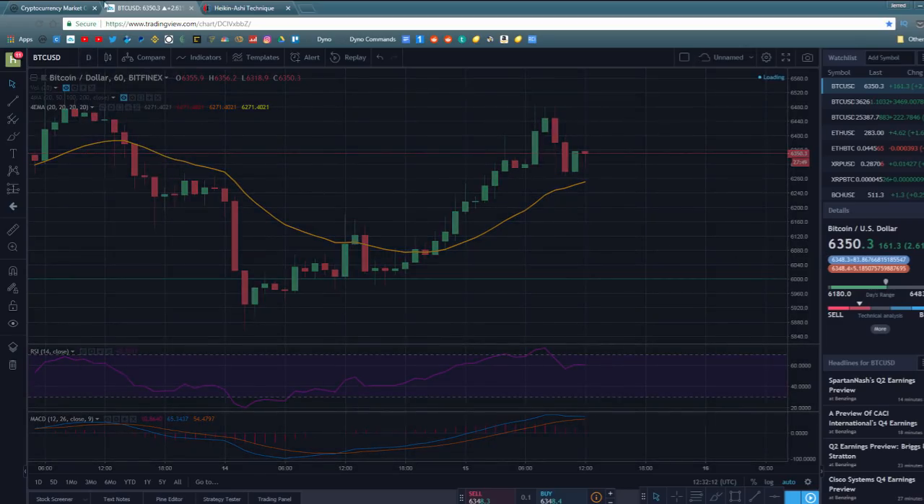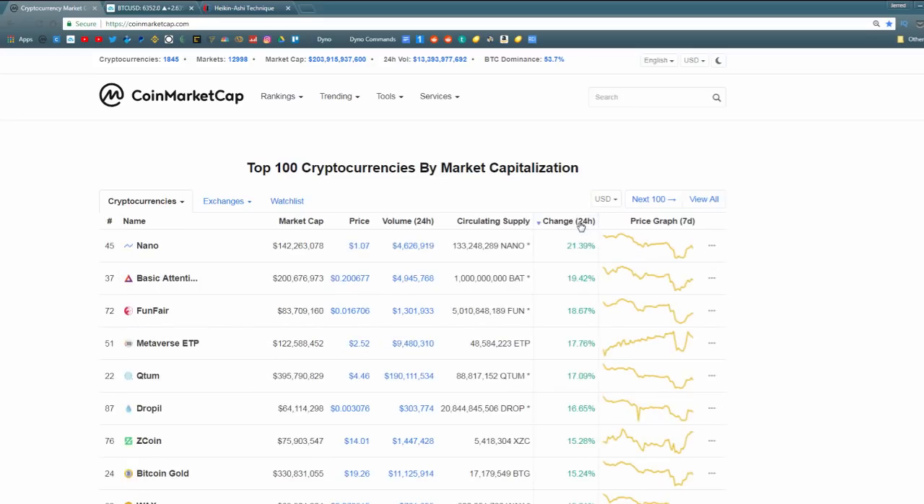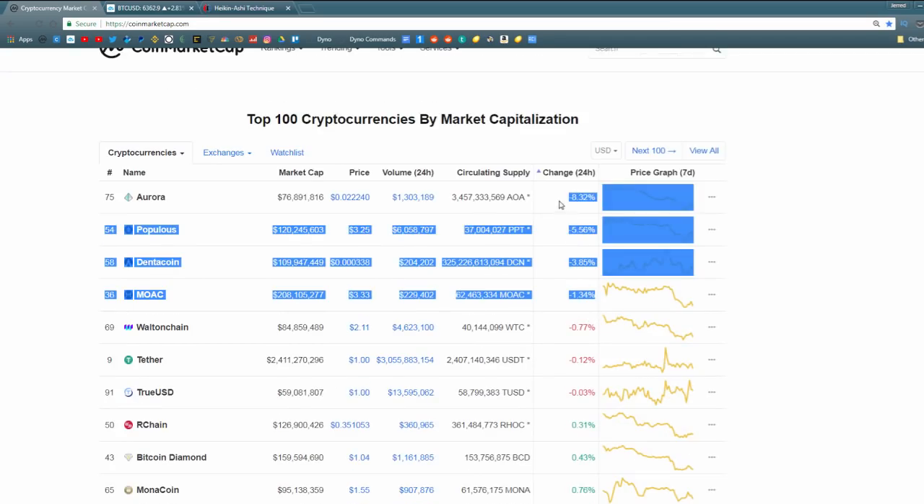Bitcoin is currently trading around $6,350. If we look at CoinMarketCap, not only is Bitcoin doing well over the last 24 hours, but so is the rest of the market. Yesterday's video showed that 96 of the top 100 altcoins were red — 96 of the top 98 proper cryptocurrencies — and that is quite the opposite today.